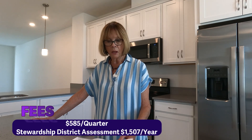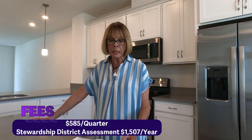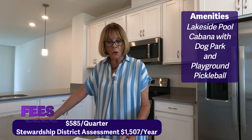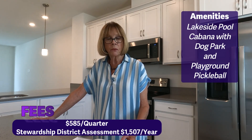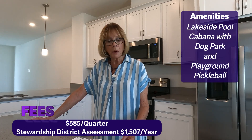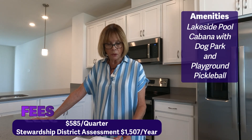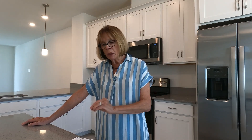The Nautique at Waterside homeowners association fee is $585 quarterly, and that includes common area maintenance and operations, a lakeside pool and cabana with a dog park and a playground, unlot landscape and irrigation maintenance, and of course the exterior of the building and termite monitoring. We do have an annual stewardship district assessment that runs about $1,500 a year. In Lakewood Ranch, that assessment is what keeps the roads beautiful and the parks green, along with all the green space that builders are required to maintain.